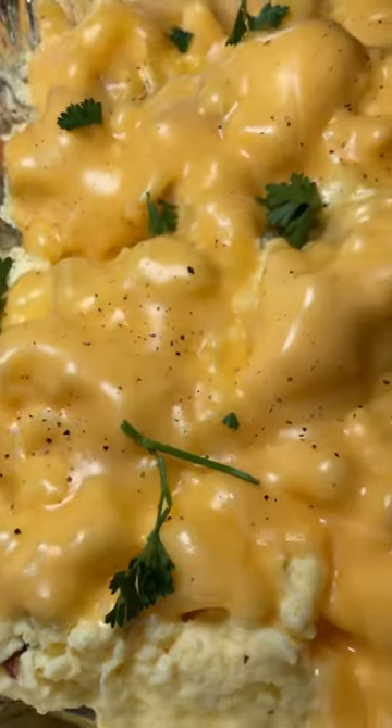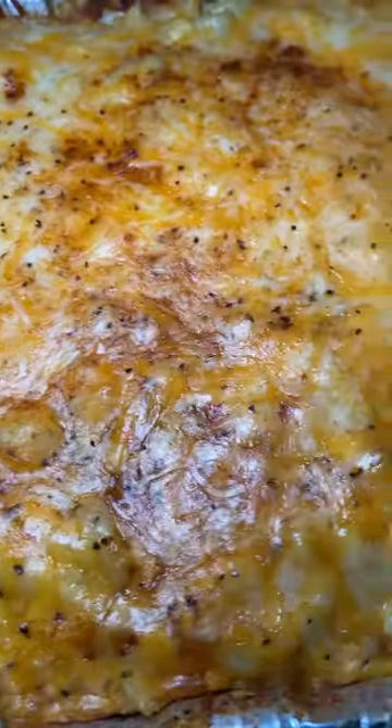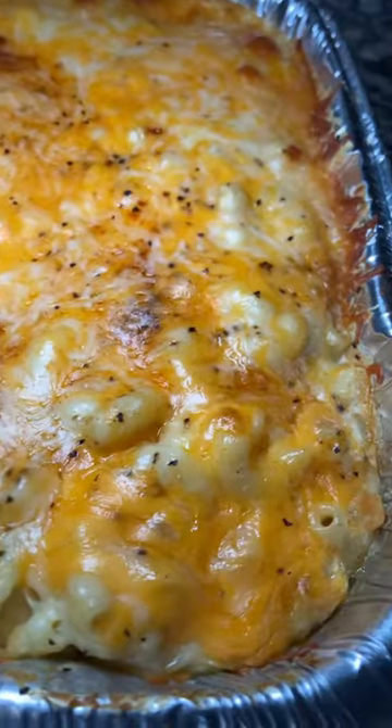Then they ordered some cheesy scrambled eggs. And then, of course, they had to have the millionaire mac and cheese, even though it was breakfast. And you can too — make sure to order it, link in bio.